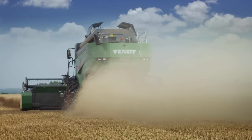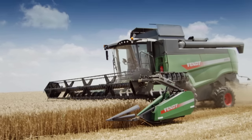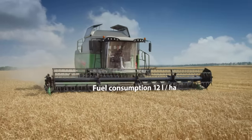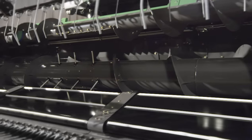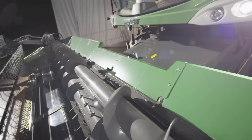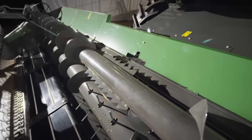The C-Series is powered by an AGCO Power six-cylinder engine using the latest SCR technology. This enables you to work environmentally friendly and economically. Perfect feeding and high throughput are delivered by the Fendt Power Flow table. Together with the intelligent table height system, you are in total control.